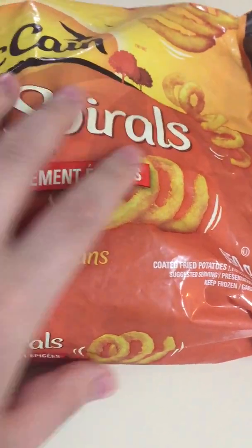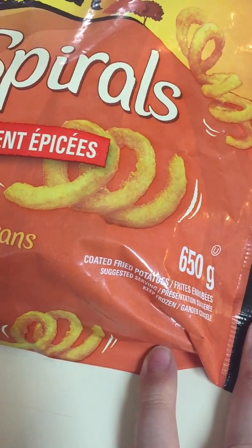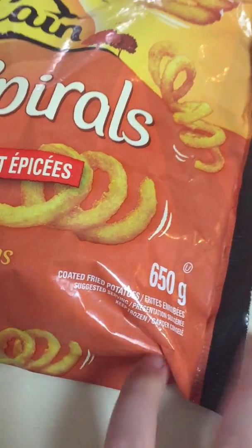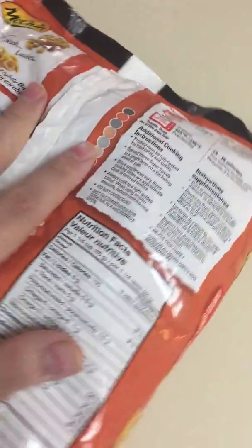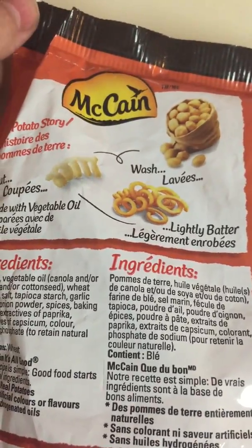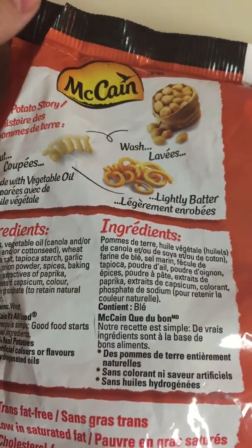These are spiral fries that are lightly seasoned — coated fries, potatoes — in a 650 gram bag. McCain makes quite a few different really good products, but I really like these ones the most.